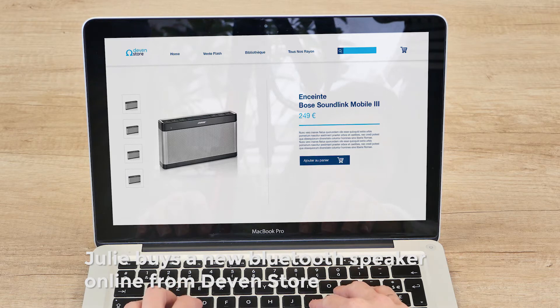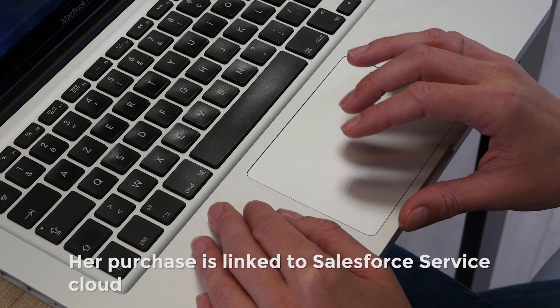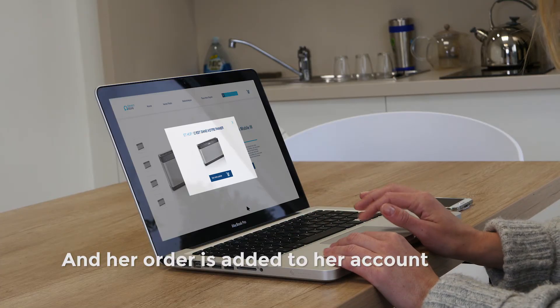Julie buys a new Bluetooth speaker online from Devon Store. Her purchase is linked to Salesforce Service Cloud and her order is added to her account.